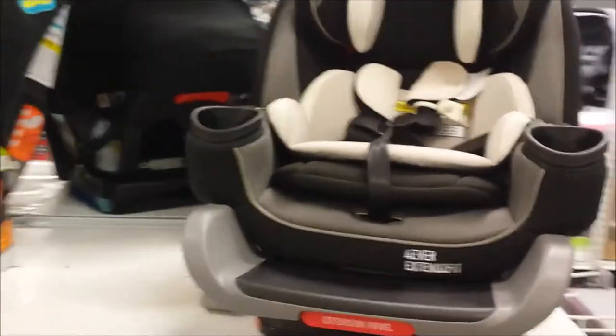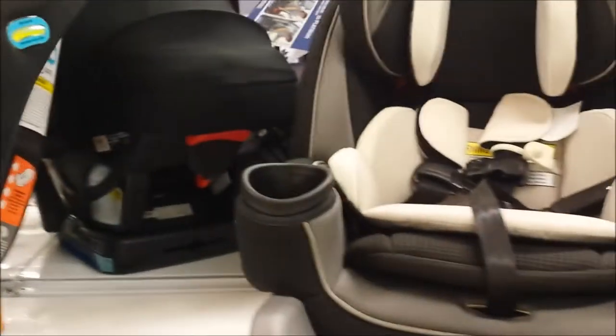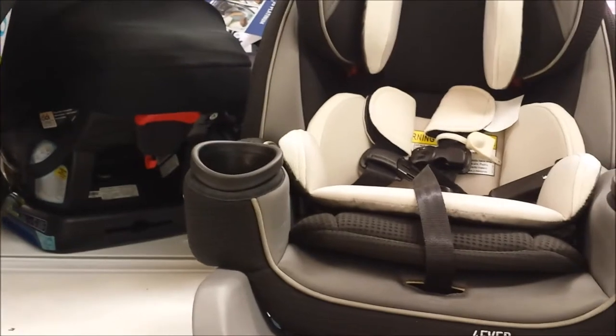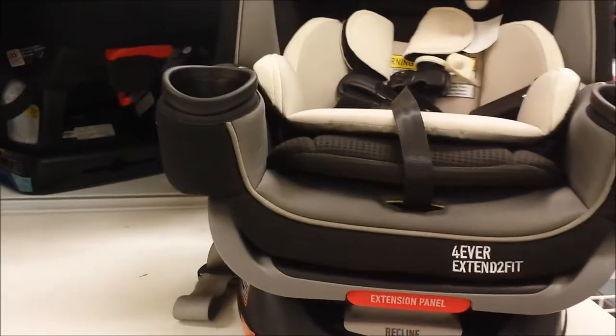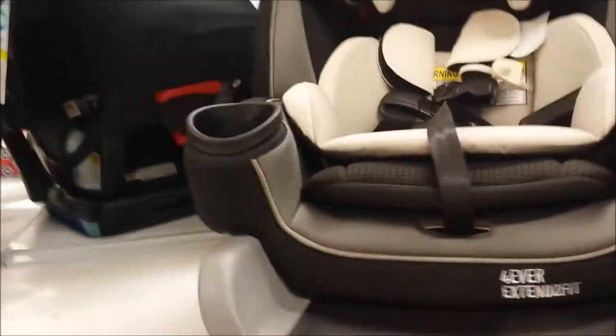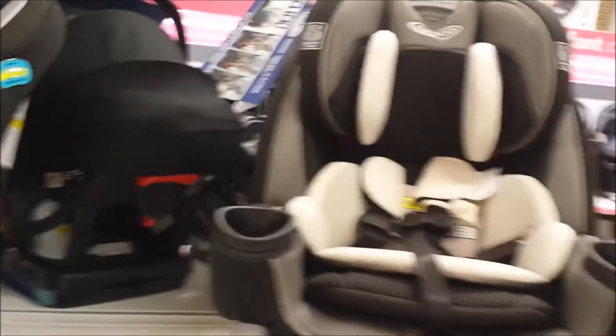So this is the new Graco Forever car seat - it must go rear-facing first and gives them a little spot to stand on when getting in. It's $349, which is about what we paid for our Britax years ago.